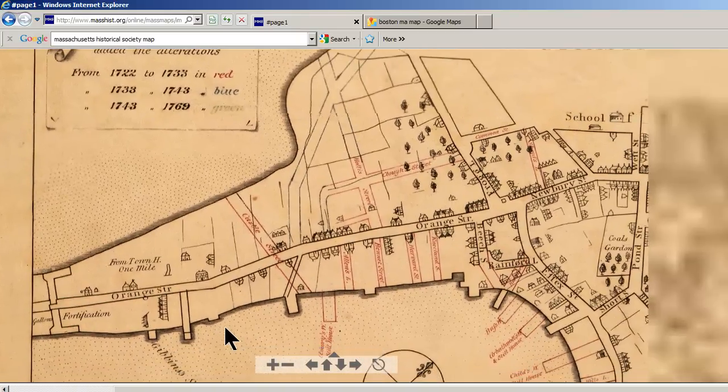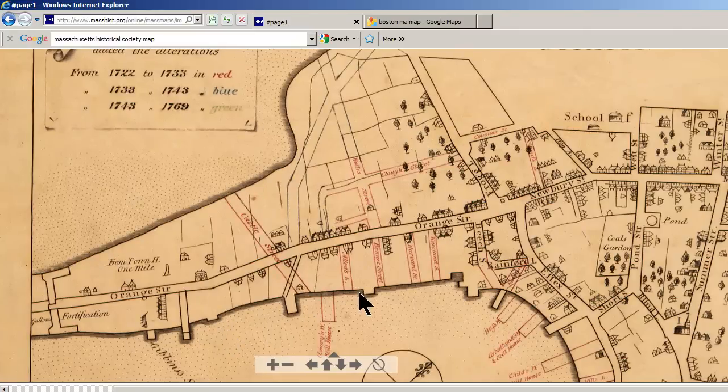And I will look at the actual map again. I love this map. Yeah, this is a wonderful map.